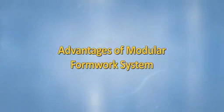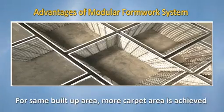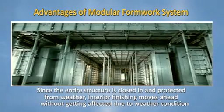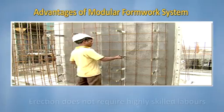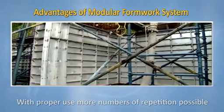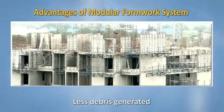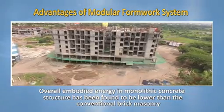Advantages of the engineered formwork system: it is specially designed to allow rapid construction of all types of architectural layouts. For the same built-up area, more carpet area is achieved compared to conventional brick masonry. Since the entire structure is enclosed and protected from weather, interior finishing can proceed without being affected by weather conditions. Erection does not require highly skilled labour. With proper use, more repetitions are possible, and the material is recyclable with high scrap value. Less debris is generated, and overall embodied energy in monolithic concrete structures has been found to be lower than conventional brick masonry.